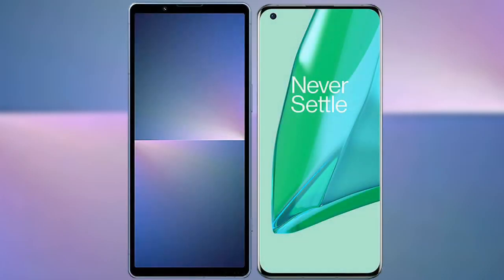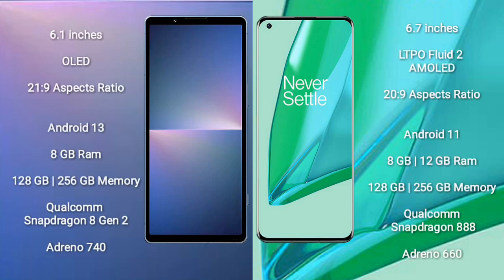I will compare the new Sony Xperia 5 Mark 5 with the OnePlus 9 Pro. The Sony Xperia 5 Mark 5 comes with a 6.1-inch OLED display with an aspect ratio of 21:9. The OnePlus 9 Pro comes with a 6.7-inch LTPO flat AMOLED display with an aspect ratio of 20:9.